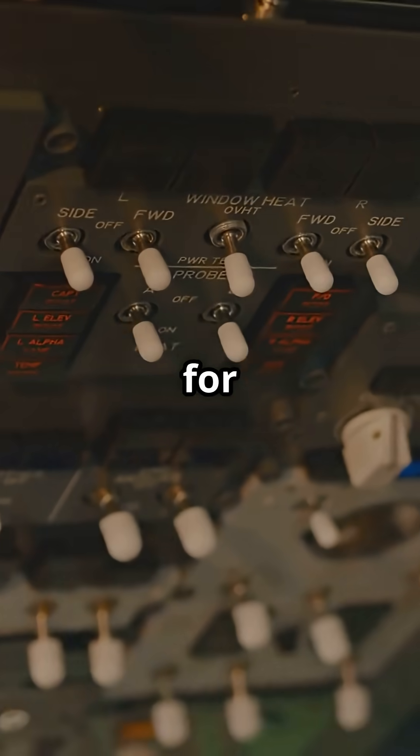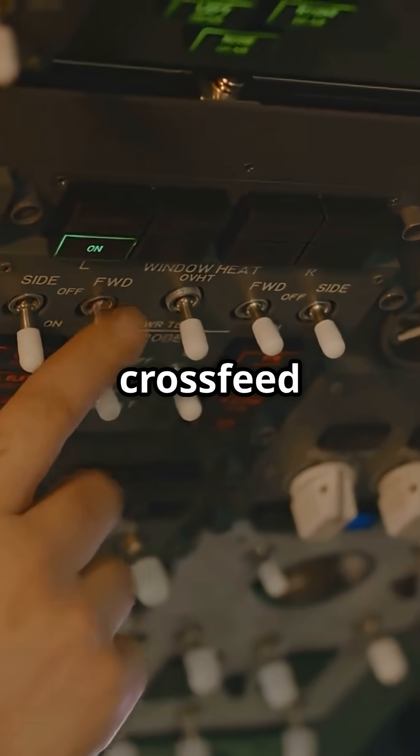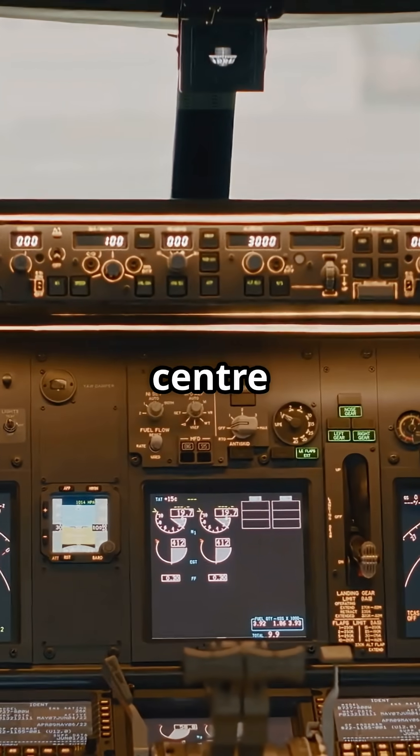The fuel tank system is also split for balance and safety, allowing for in-flight fuel transfer, cross-feed operations, and precise centre of gravity control.